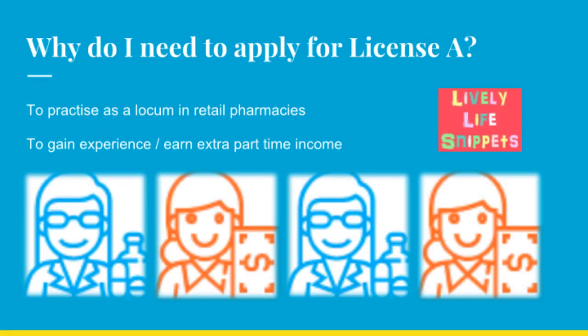You might wonder, why do I need to apply for Licence A? This is needed to enable you to practice as a locum in retail pharmacies to gain more experience or extra part-time income.